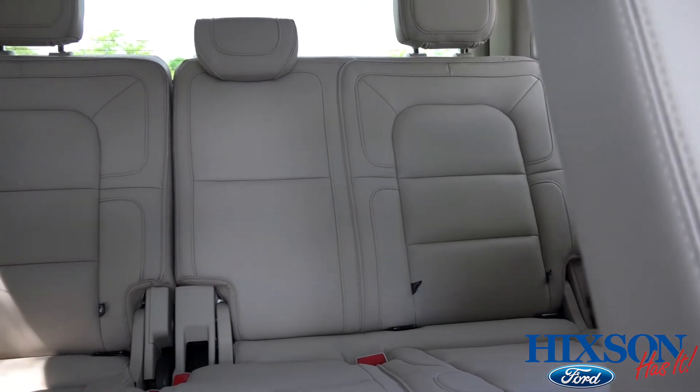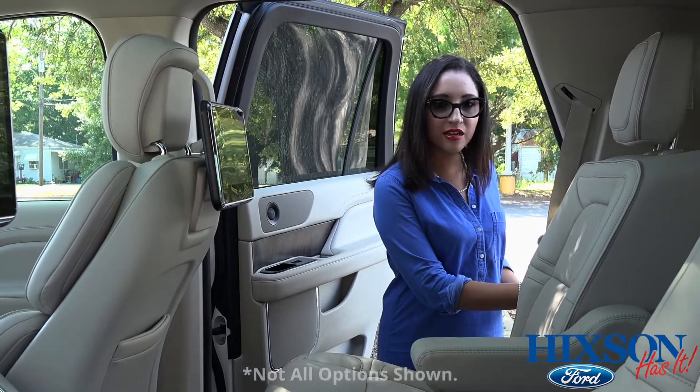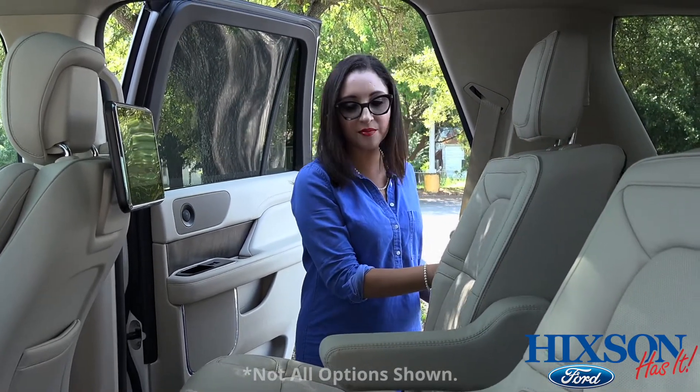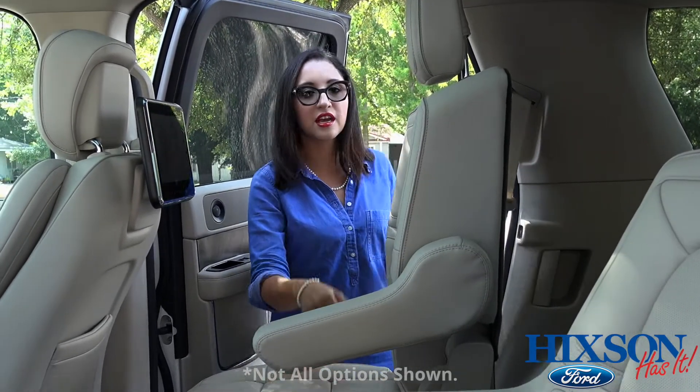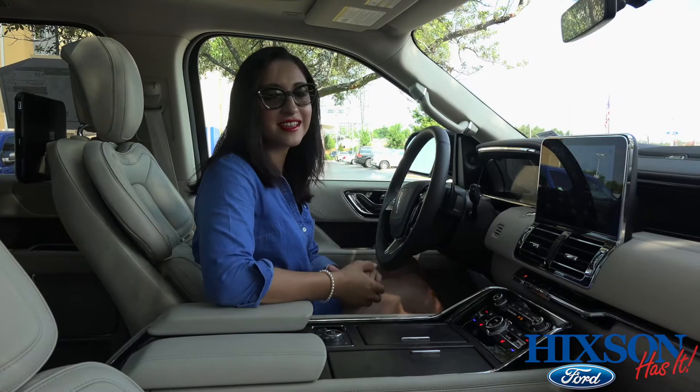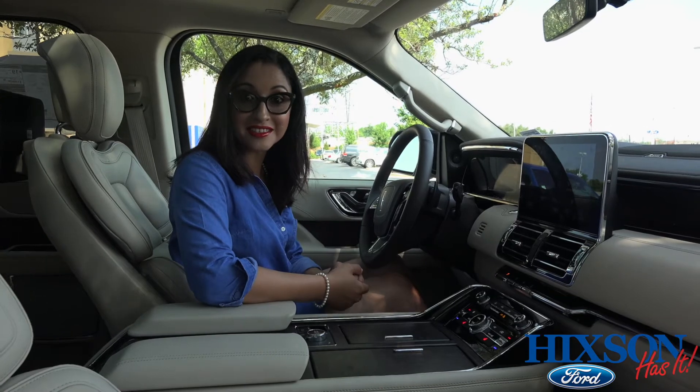You have a release button right here that you can use, or you can use the release up here. This one is an automatic release — you could leave the child seat secured and you can move the chair forward.